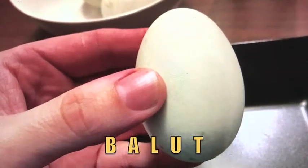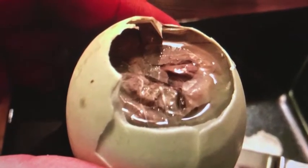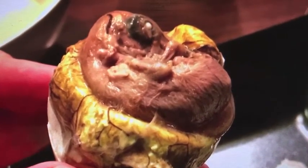Balut is common in the Philippines. It's a duck egg that's been fertilized, so a duckling is growing inside. A couple weeks before it hatches, you cook it. You peel away the shell and eat the yolk, the white, and the duck embryo. You eat everything.